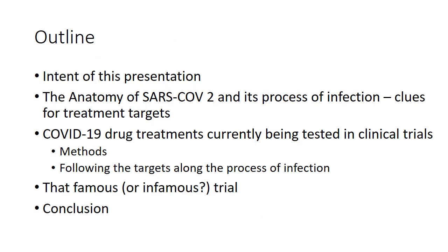So an outline for this presentation. First, I'm going to talk about the intent of this presentation, why I'm doing this. Then we're going to talk about the anatomy of the SARS-CoV-2 virus, as well as its process of infection, and hopefully provide some clues for potential treatment targets. Next, we're going to talk about the COVID-19 drug treatments currently being tested in clinical trials. And then we'll talk about the infamous trial of hydroxychloroquine and azithromycin, before we conclude.